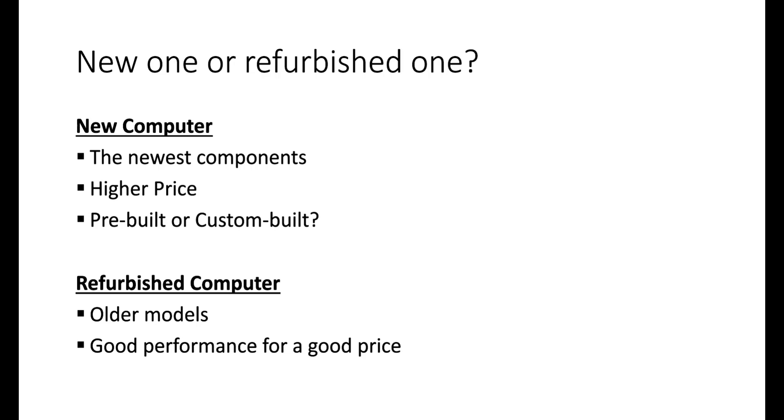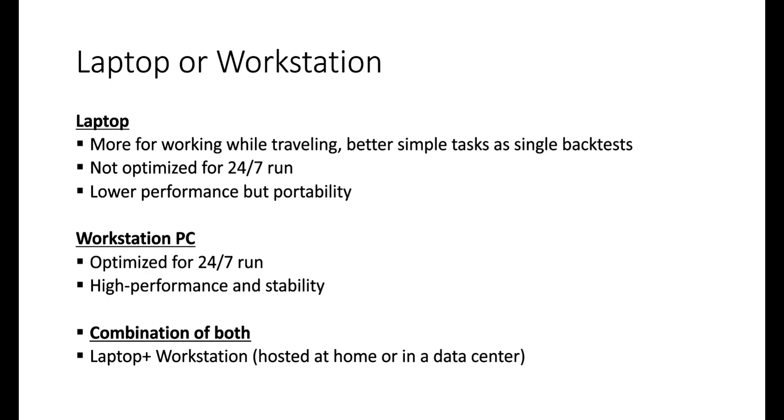When it comes to refurbished computers, you won't get the newest model or CPU, but you can get really good performance for half the price or less. Today you can buy a refurbished computer with two years warranty. We can recommend refurbished computers from verified sellers — we use them ourselves.